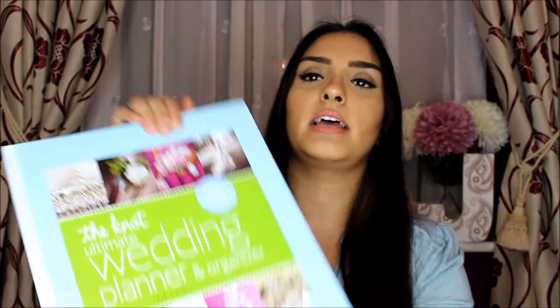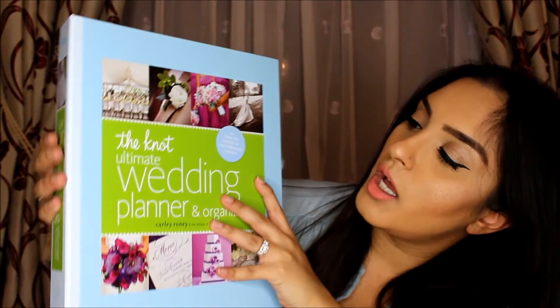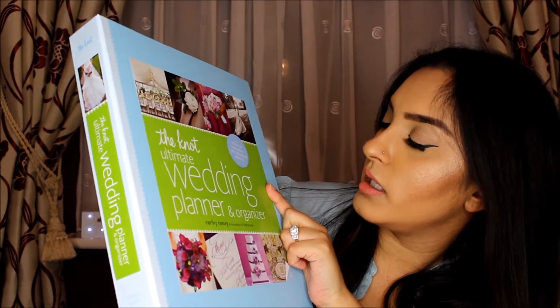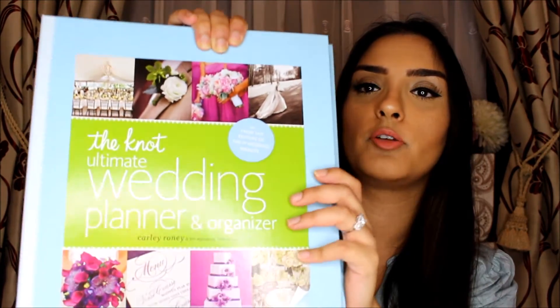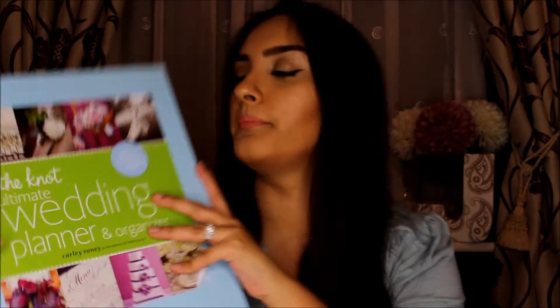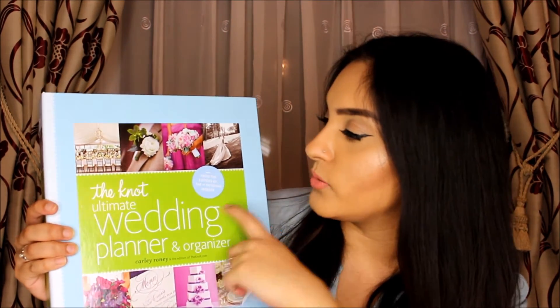I actually purchased this from Amazon — I think it was over £20, which is really good value. It's the best one I could find and had the best reviews. I also saw a few other YouTubers use it with really good reviews. I haven't started using it yet because I wanted to show you guys before I fully got into it.